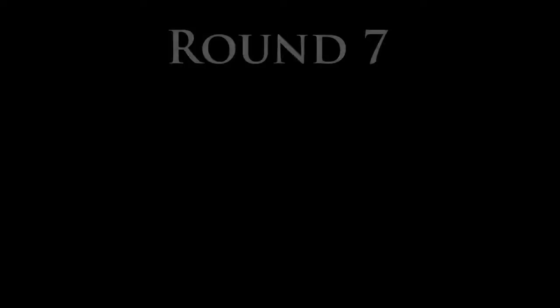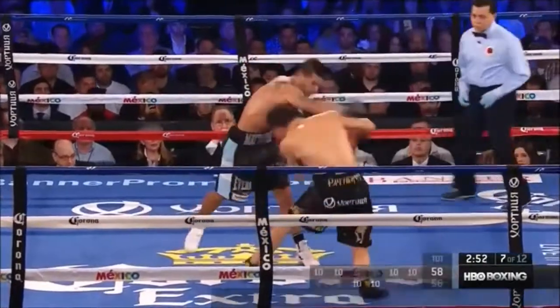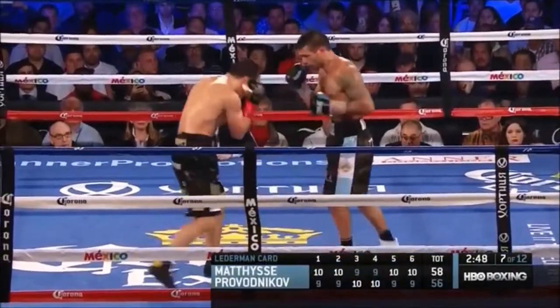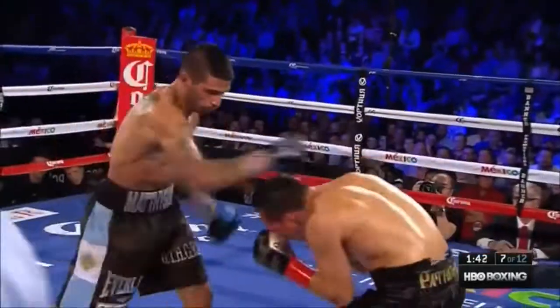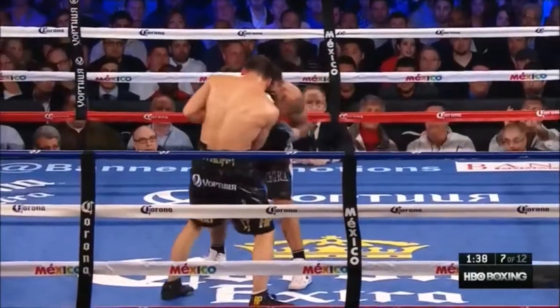Looking at Provodnikov — Harold, how do you have it through six? Four rounds to two, 48-46, Lucas Matisse. His blood running down his eye, he's already got the gloves hitting him and taking his vision, and he just got hit with a stiff jab just now. It's bothering him.